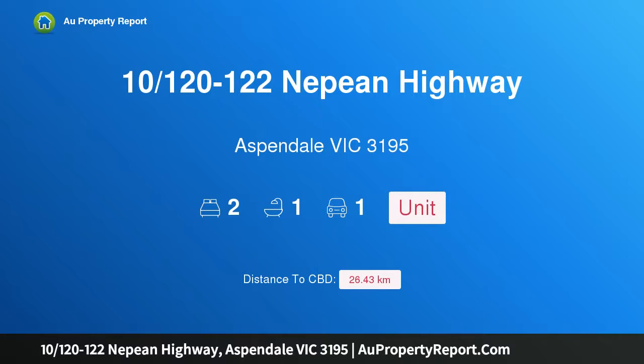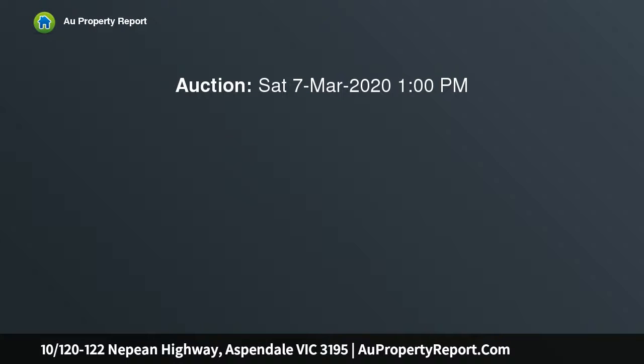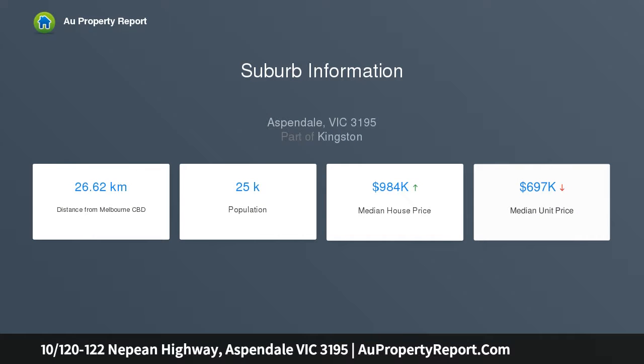I am glad to introduce property 10, 120-122 Nepean Highway, Aspendale, Victoria 3195 — beachside living. Situated in a lovely block that has direct beach access to the beautiful Aspendale Beach, this low-maintenance two-bedroom home awaits its new owner. Currently tenanted with a very good tenant and very well maintained, this is a fantastic opportunity.